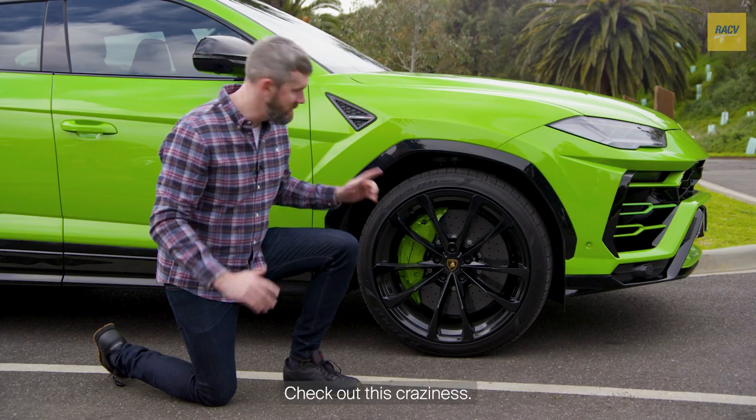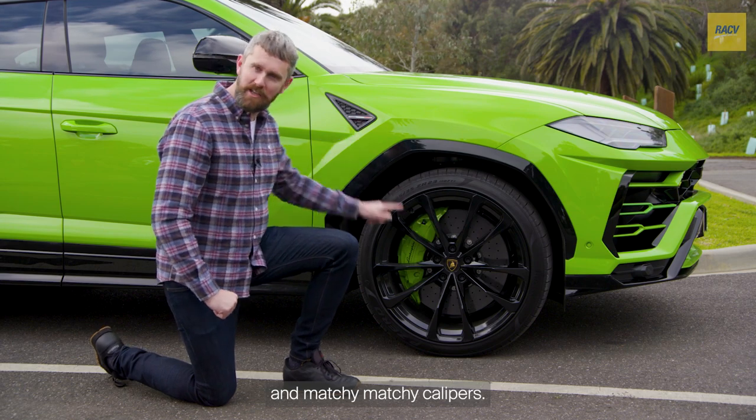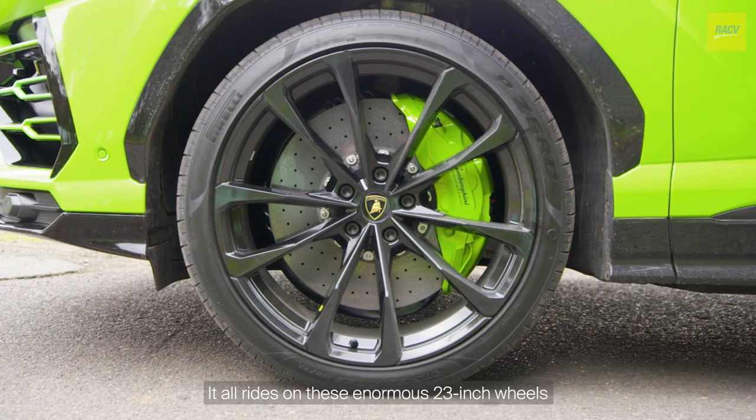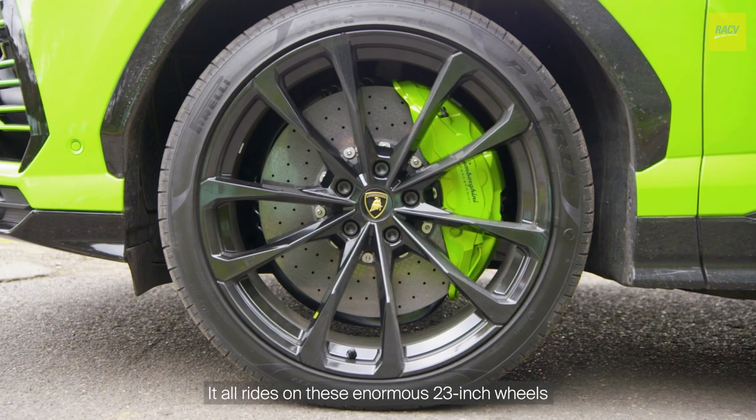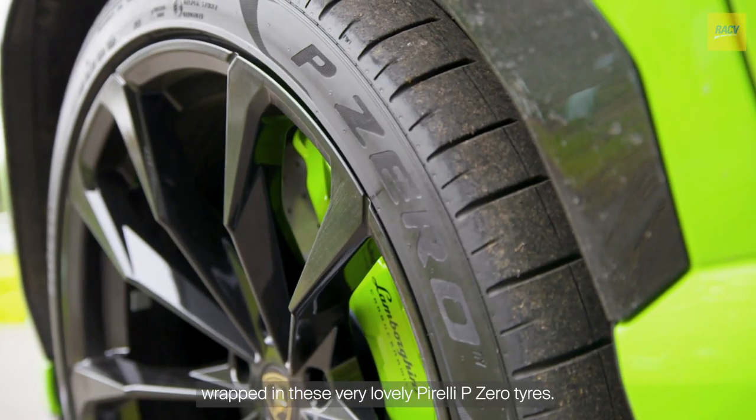Check out this craziness. Look at the size of these discs and matchy-matchy calipers. It all rides on these enormous 23-inch wheels wrapped in these very lovely Pirelli P Zero tyres.